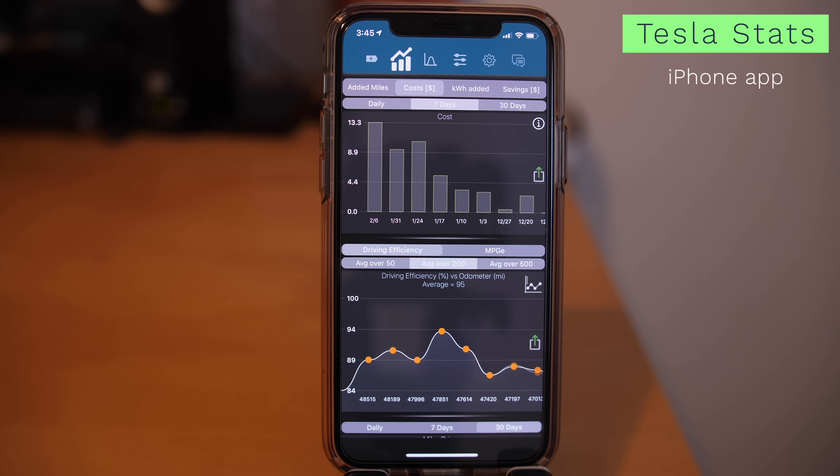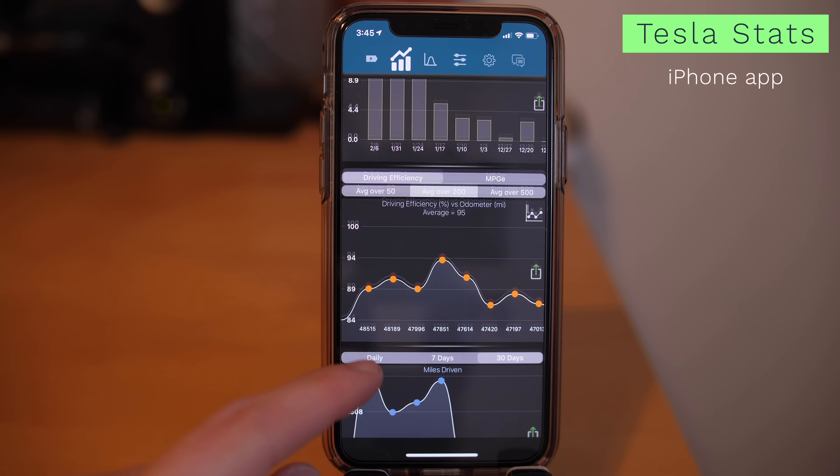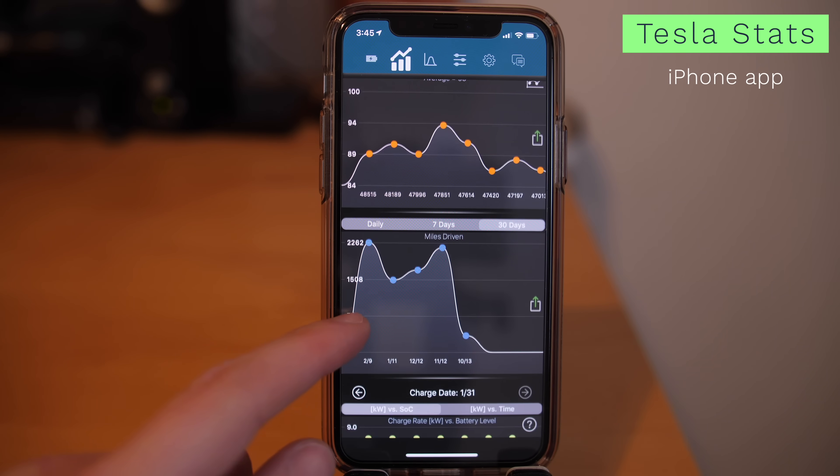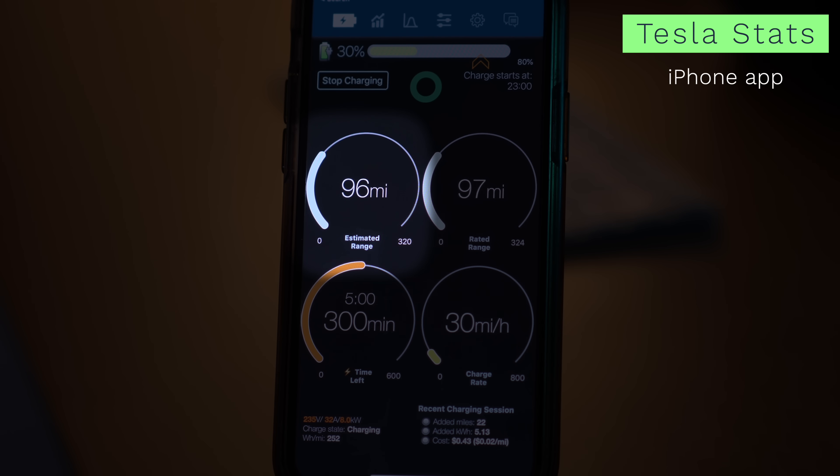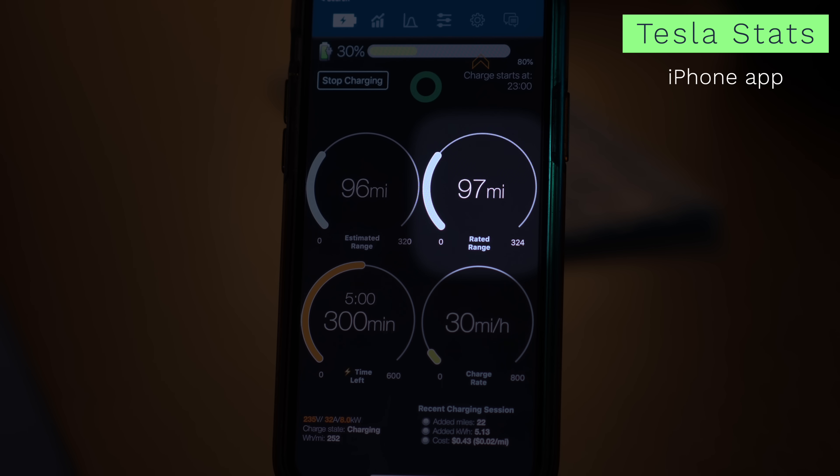To get a better idea of my actual range I use the Stats iPhone app, which gives me all kinds of cool data about my Tesla, primarily the range estimates. Right now it shows that my car is charged to 30% and my estimated range is 96 miles at the current state of charge, or SOC, based on recent driving habits. It also shows my rated range based on overall battery health — my rated range for a full charge is 324 miles, which is actually higher than when I bought the car over two years ago.